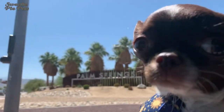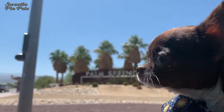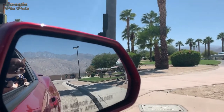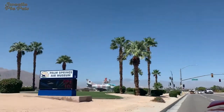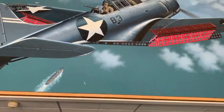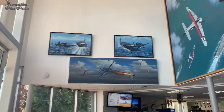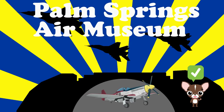Time for another activity — we decided to check out the Palm Springs Air Museum. Museums, I would think, would be a firm no to dogs and dog owners. But they were very kind and treated Margo like a valued and welcomed guest. Palm Springs Air Museum — dog friendly? Yes.